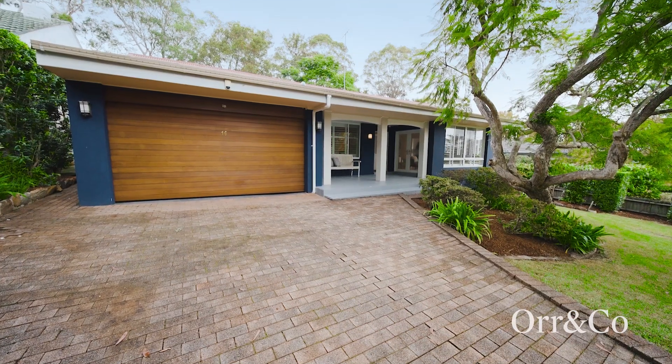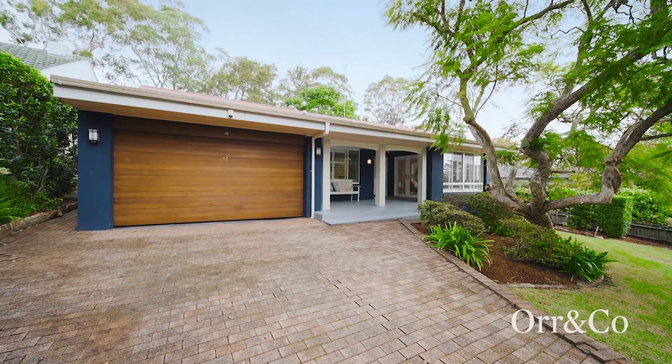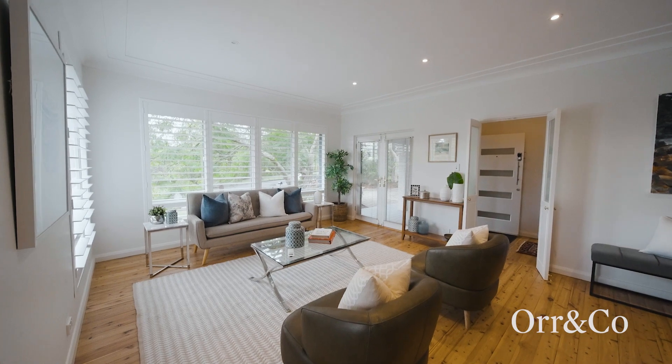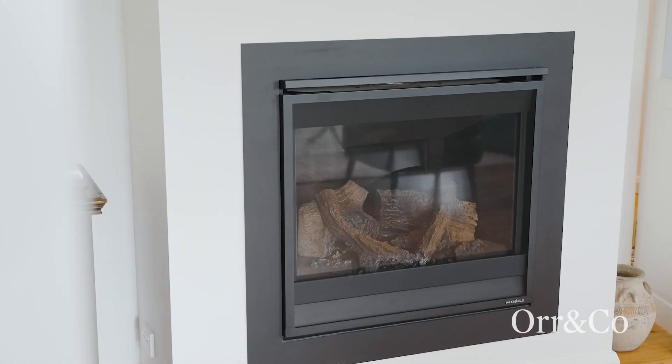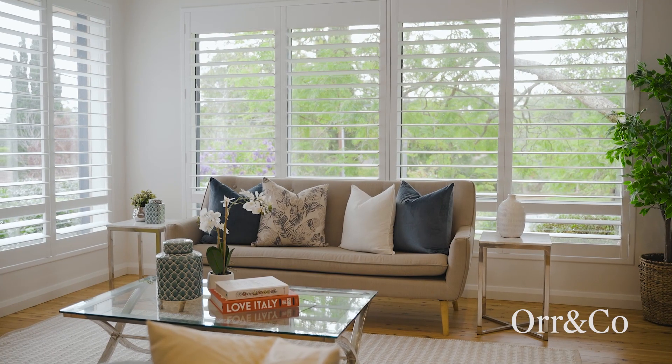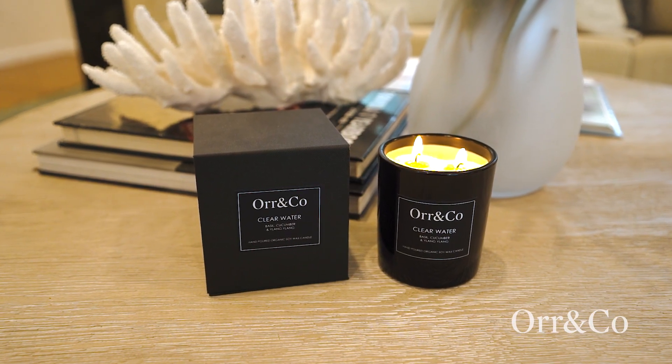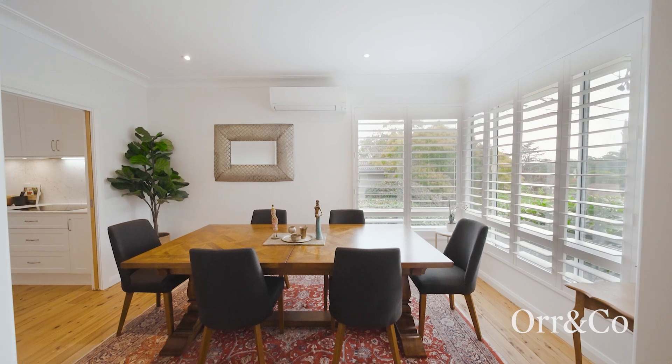As you pass through the home's welcoming veranda and foyer, you are greeted by a light-filled formal lounge featuring a gas fireplace that provides a cosy sanctuary for the cooler months ahead. A spacious formal dining captures the beauty of the home's leafy district views.